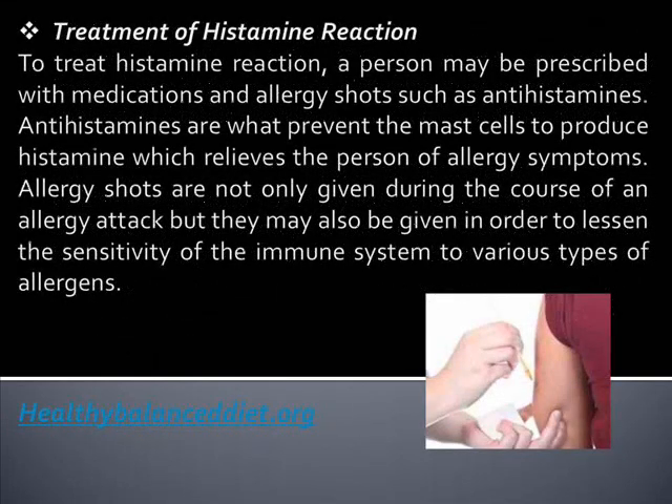Treatment of histamine reaction: to treat histamine reaction, a person may be prescribed medications and allergy shots such as antihistamines. Antihistamines prevent the mast cells from producing histamine, which relieves the person of allergy symptoms.